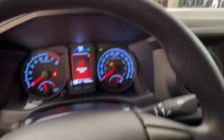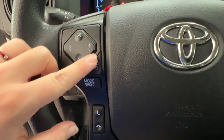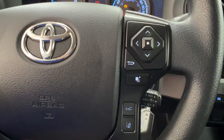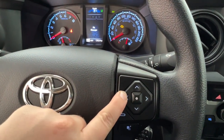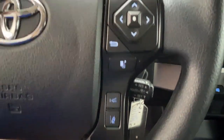Taking a look at the steering wheel, on the left-hand side we have the controls for your radio volume and hands-free communication, and on the right-hand side we have the controls for your dash display as well as for your cruise control, sonar, and lane departure.